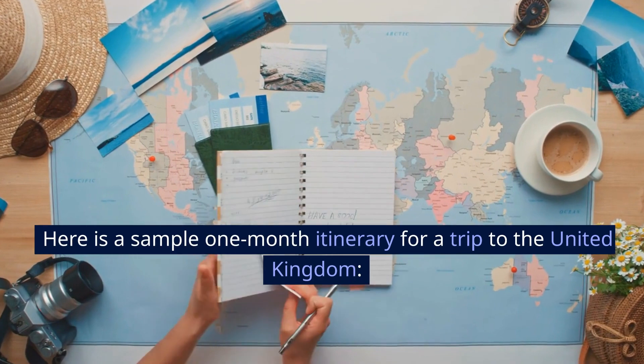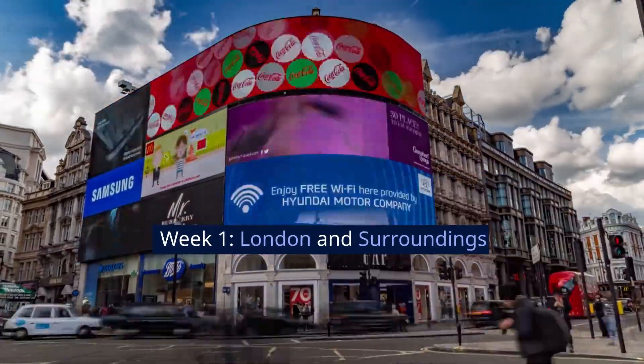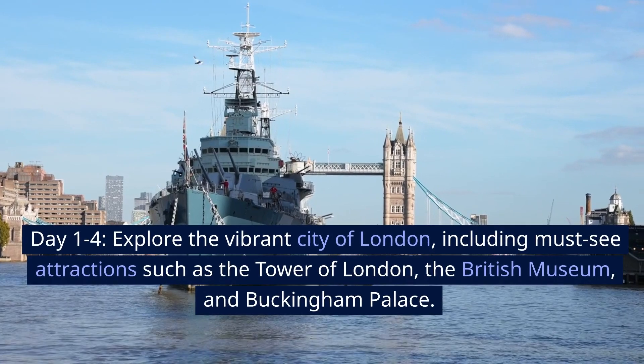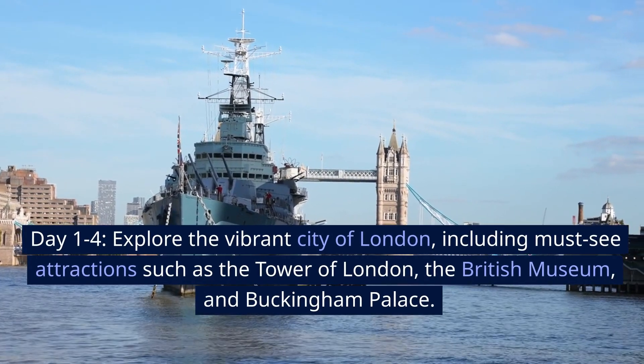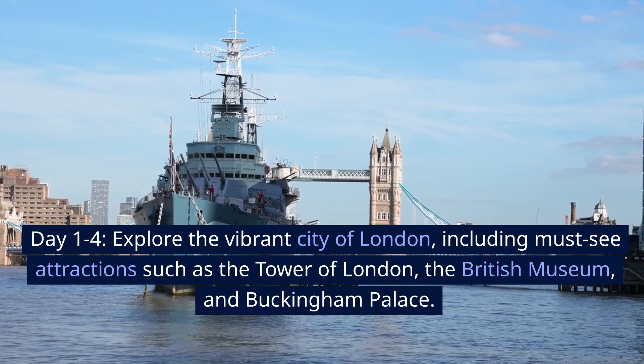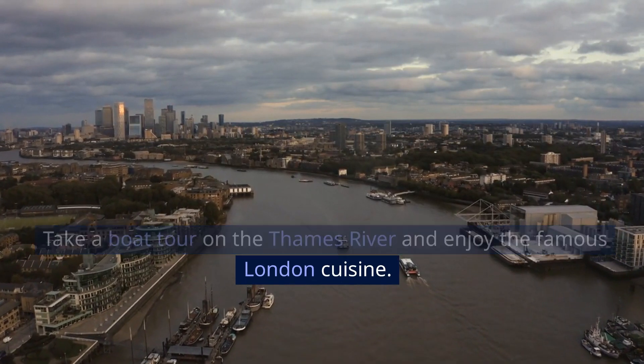Here is a sample one-month itinerary for a trip to the United Kingdom. Week 1: London and surroundings. Days 1 to 4, explore the vibrant city of London, including must-see attractions such as the Tower of London, the British Museum, and Buckingham Palace. Take a boat tour on the Thames River and enjoy the famous London cuisine.